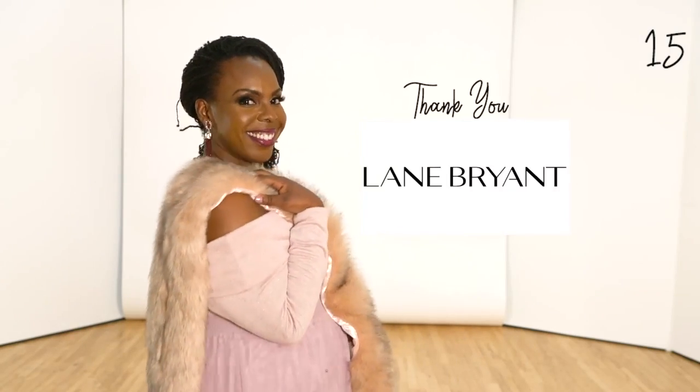This video is a collaboration with my friends at Lane Bryant. I got each fabulous piece from lanebryant.com and each item I'm wearing will be linked down below in the description box.